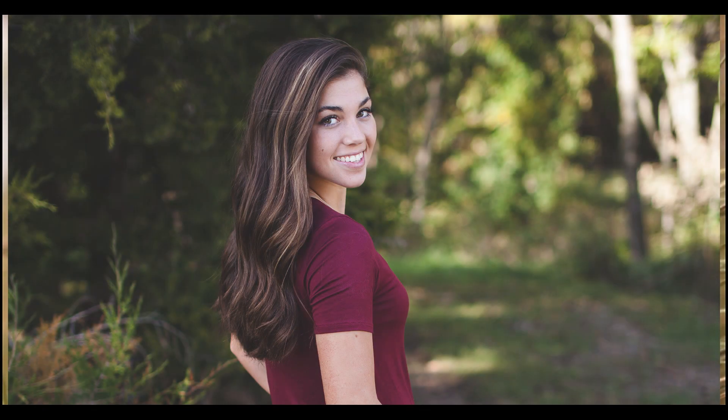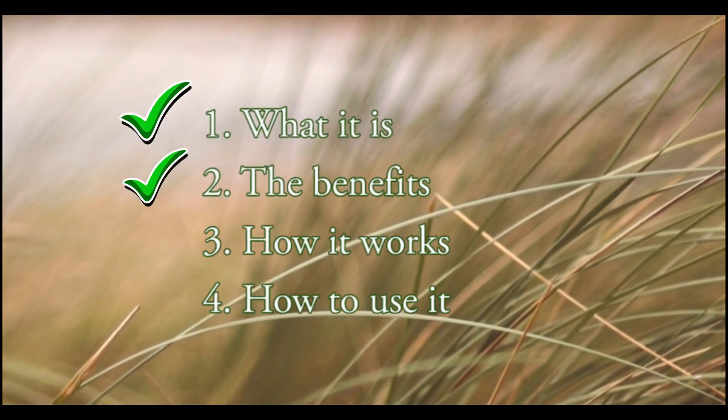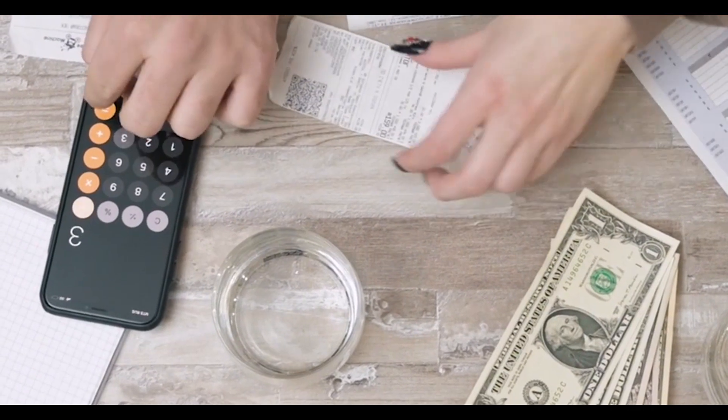Hi, my name is Jennifer. So glad that you are here seeing this video. If you are interested to know more about the Ikaria Lean Belly Juice, stay with me till the end of this video, for I will show you the 4 most important facts: what it is, the benefits, how it works, and how to use it — so that you may be able to see if it is or not a good investment for you.